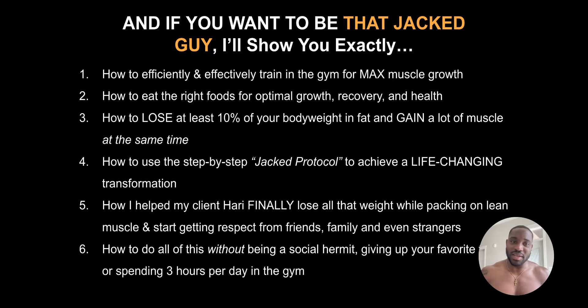So if you want to be that jacked guy, I'll show you exactly how to efficiently and effectively train at the gym for maximum muscle growth, how to eat the right foods for optimal growth, recovery, and health, how to lose at least 10% of your body weight in fat and gain a lot of muscle at the same time — yes, you can do both, you don't need to cut and then bulk. And then how to use a step-by-step jacked protocol to achieve a life-changing transformation. I'll show you how my client Hari finally could lose all of the weight and pack on lean muscle, and start to gain respect from friends, family, and even strangers. He became a whole different person and people started coming up to him asking how he did it.